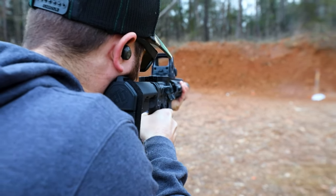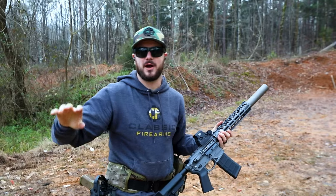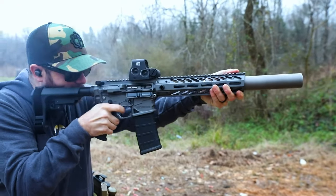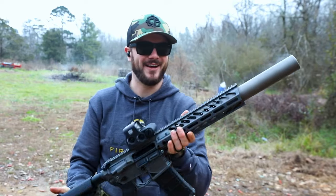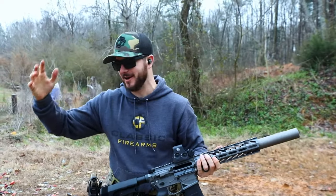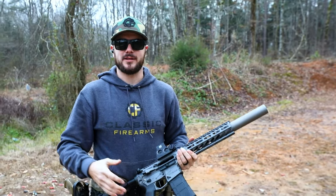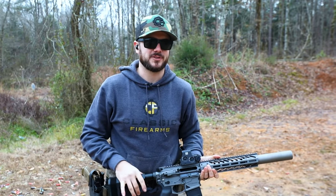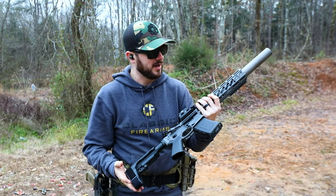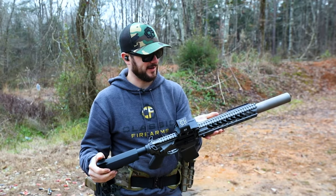Now you can appreciate how quiet it is — compared to the 5.56, 6.5, and 7.62x39 being shot unsuppressed, you can definitely hear the difference. 300 Blackout is the ideal cartridge if you're out in Texas hog hunting, because you have that 30-cal cartridge you can keep nice and quiet. If you're going low visibility with night optics, you need to mitigate flash as much as possible — so running 300 Blackout suppressed, with flash suppression, is the way to go. And honestly, it's just a lot of fun.